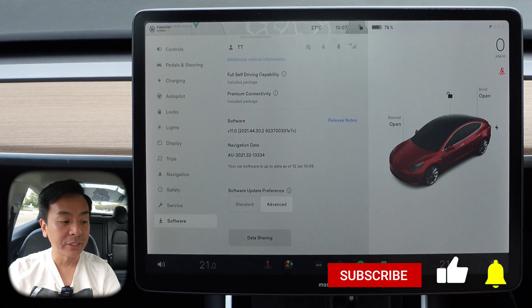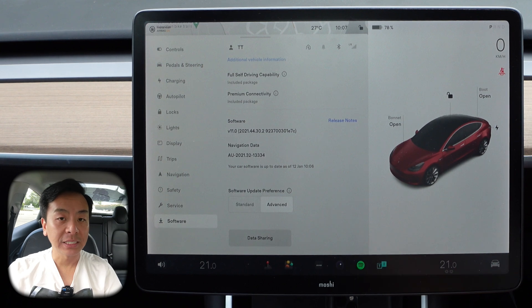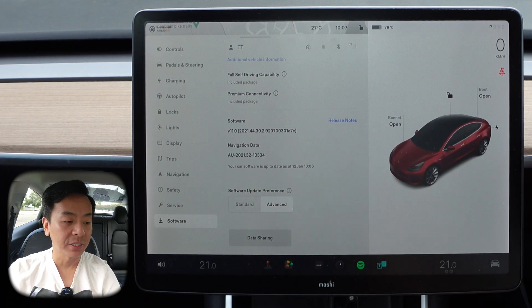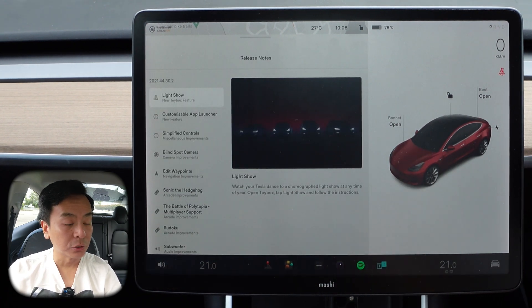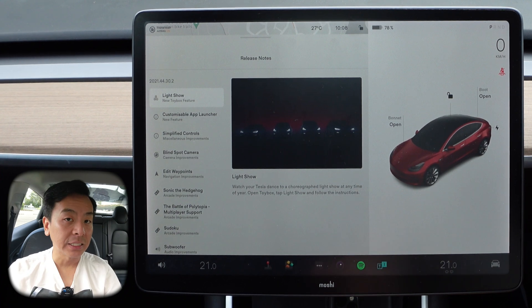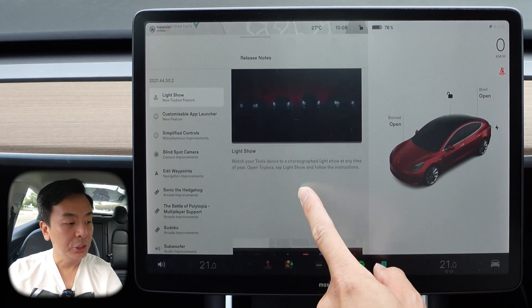Hey everyone, you're with Tesla Tom, thanks so much for joining me today on my YouTube channel. Today we're reviewing software update 2021.44.30.2 here in our Tesla Model 3 Performance in Sydney, Australia. Your car software is up to date as of 12th of January, 10:06 AM. Let's check out the release notes right now. 2021.44.30.2 looks exactly the same as 2021.40.30, the holiday update from December 2021, so nothing new to report at this stage.